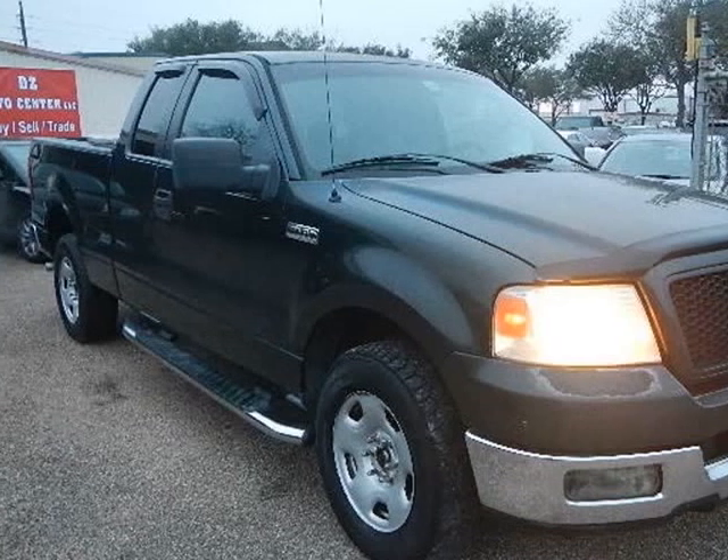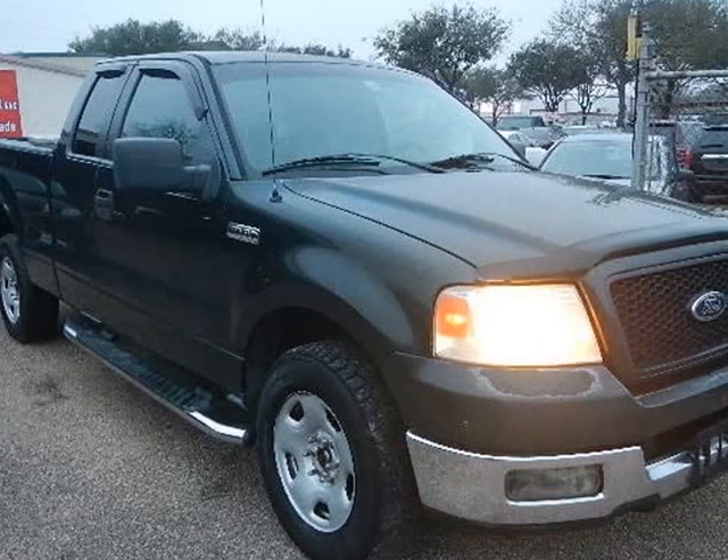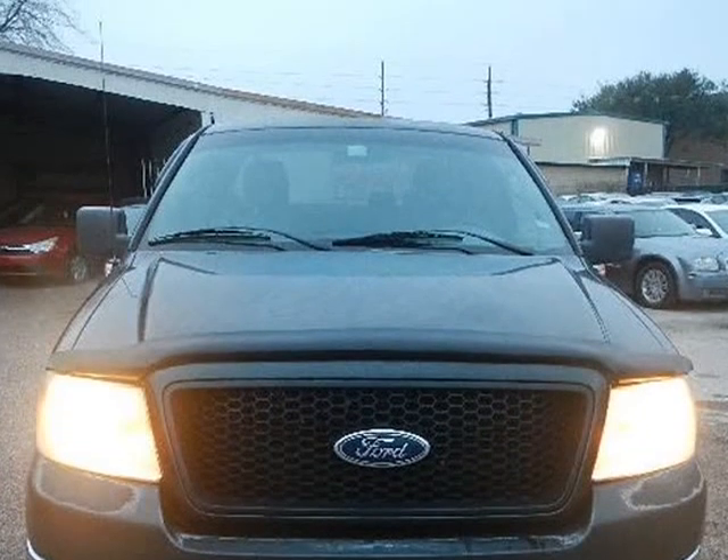This 2005 Ford F-150 is brought to you by Universal Auto Credit. We provide a free auto-check report.